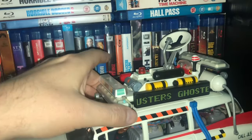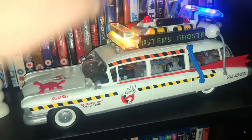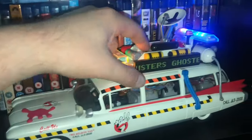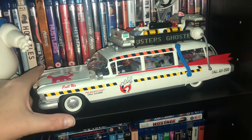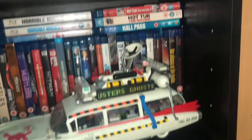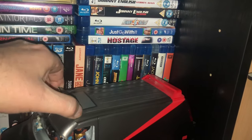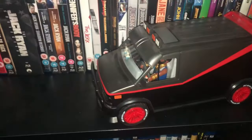Moving along, we have the Ghostbusters car - this is the one from Ghostbusters 2, noise and lights up. There were several Ghostbuster vehicles available - you can get one with the female Ghostbusters and one from Ghostbusters 1. I just went with the cheapest, which was the Ghostbusters 2 one. I just wanted a Ghostbusters car. Then we have the van from the A-Team - Mr. T in the front and Hannibal Smith there, the other characters are in the back, the roof comes off.